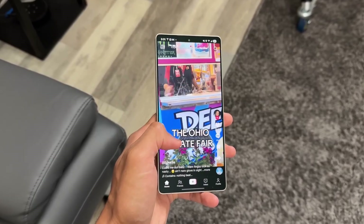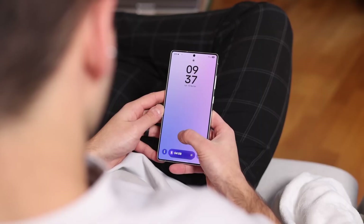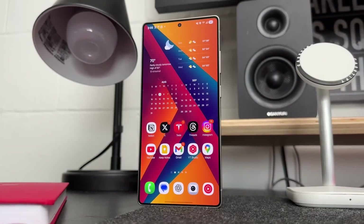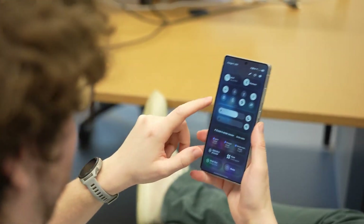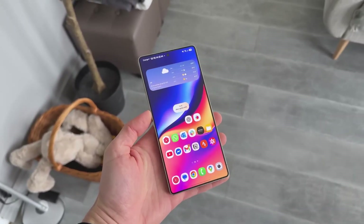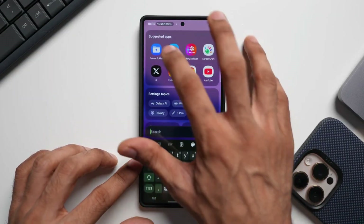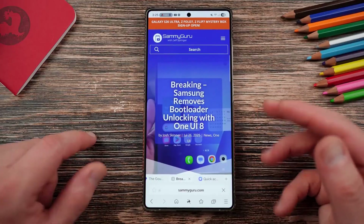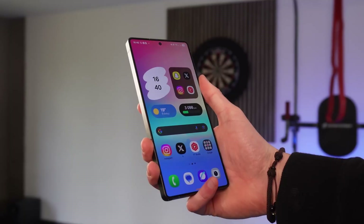And if you've updated your S24, you might have noticed this too. The phone feels smoother, animations are cleaner, but the battery percentage just falls faster than you expect. You leave it on your desk for an hour and boom — it's already down by 5%. That shouldn't happen. Even stranger: I checked the power usage stats and found that apps like Samsung Cloud and Galaxy Store were running multiple times in the background without me even opening them. That might explain the constant drain. But then again, it's Samsung's own software — so why would it do that after a stability update?